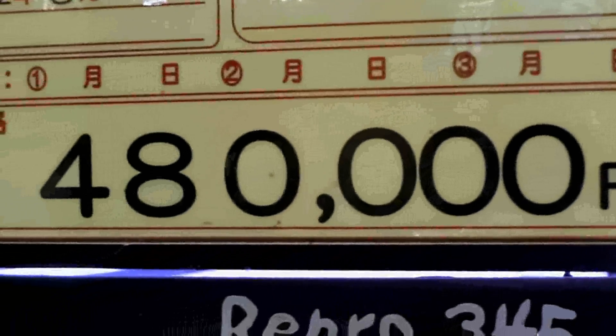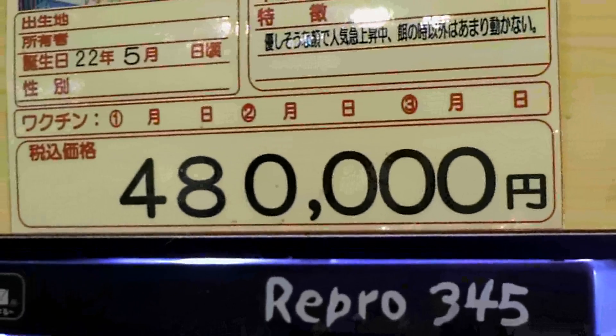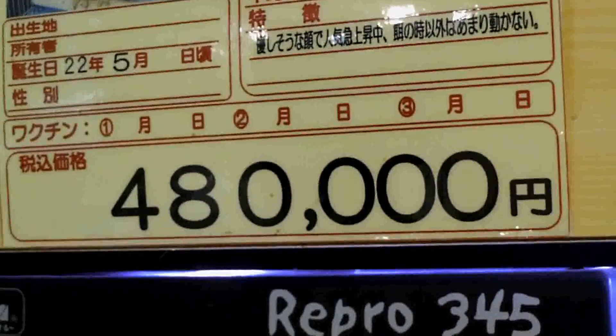You'd want to live as long as possible because it's going to cost you about six thousand dollars - yonju hachiman en - about six thousand dollars for the owl. You'd want to leave your windows closed, wouldn't you? It'd be pretty sad watching him flying away. Anyway, more videos coming soon.